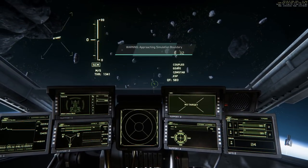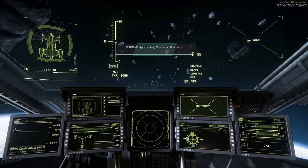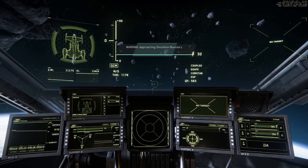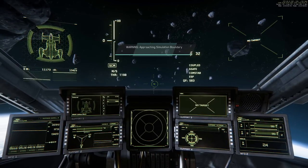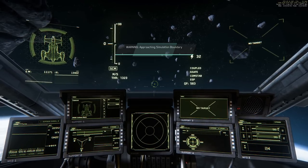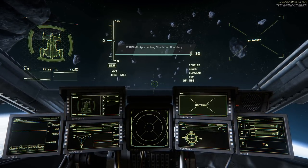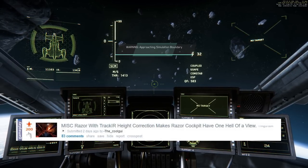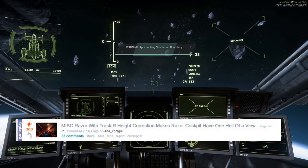Some ships have a really bad view. They actually said that the very low viewpoint of the Cutlass is a bug and will get fixed. But in my opinion even the normal viewpoint isn't really that great. Two days ago CoolGuy made a post on Reddit — the link is in the description below — and he showed us a way to have a better view out of your ships.